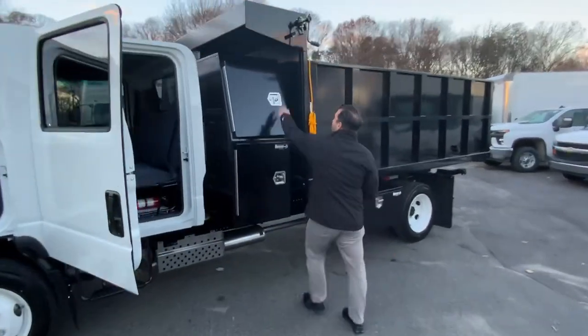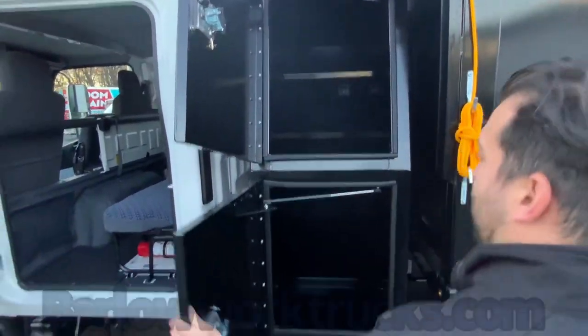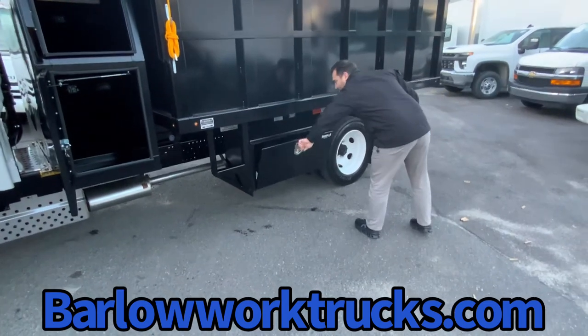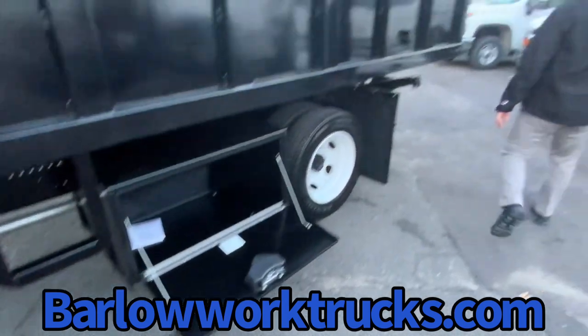Rear bar doors in the back. You have an iPack toolbox for all your tools — shovels, rakes — two-piece compartment. Curbside step. You also have an underbody toolbox that we put on the driver's side for additional tools.